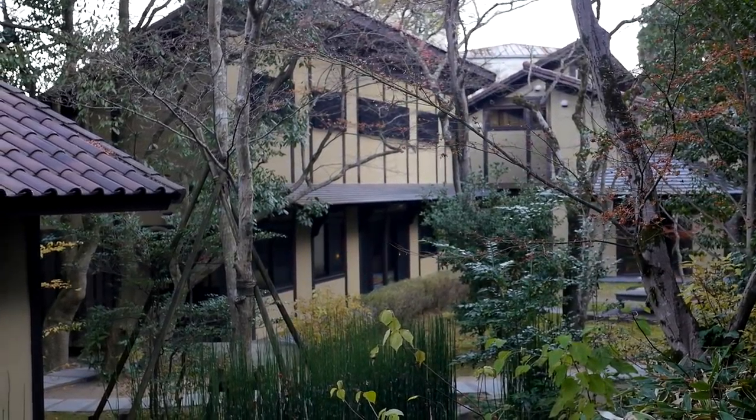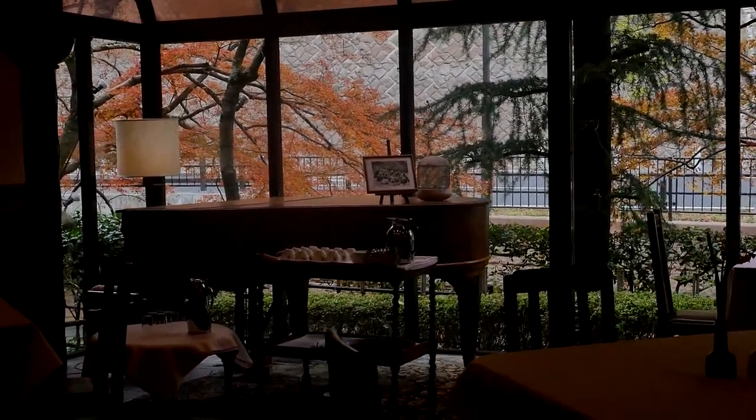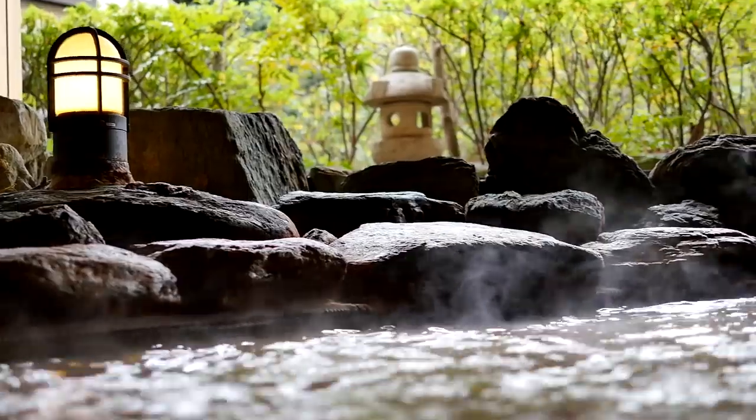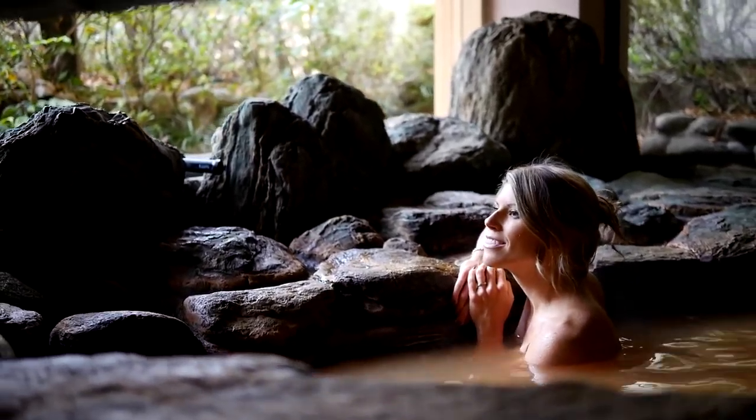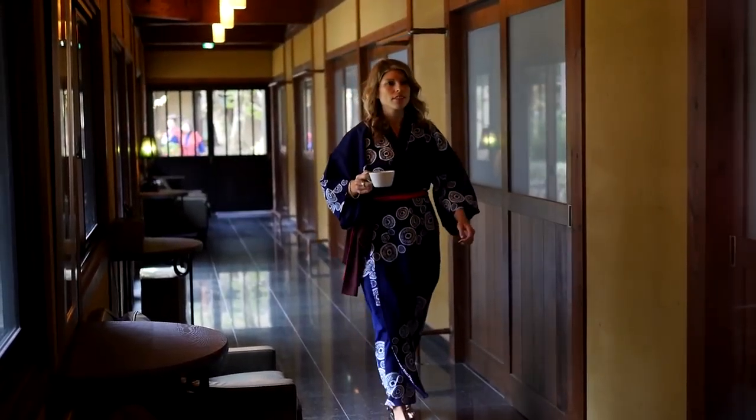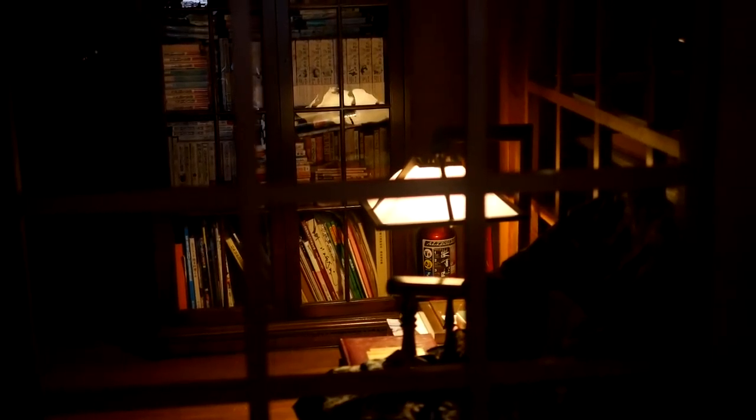Arima Onsen is Japan's most historic hot spring retreat due to its mineral-rich golden spring. The murky waters cure ailments and have legendary healing qualities. I stayed at Gosho Besho, a luxurious resort owned by the same family that started the first hot spring resort in Arima 600 years ago.